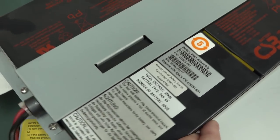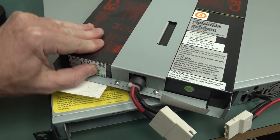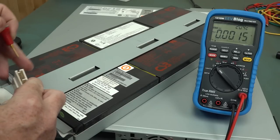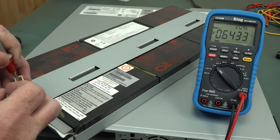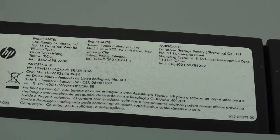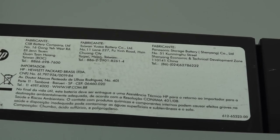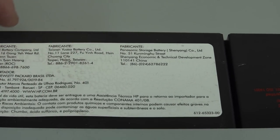Has that got a bulge in it or is that a protection doodad? Let's measure the pack voltage. 0.6 volts - yeah, that's pretty cactus. CSB battery company, but it's actually Taiwan Yazoo. That's not like Yazoo who makes the transceivers, is it? Is it CSB, is it Taiwan Yazoo, or is it Panasonic battery storage? Made by any one of all three.